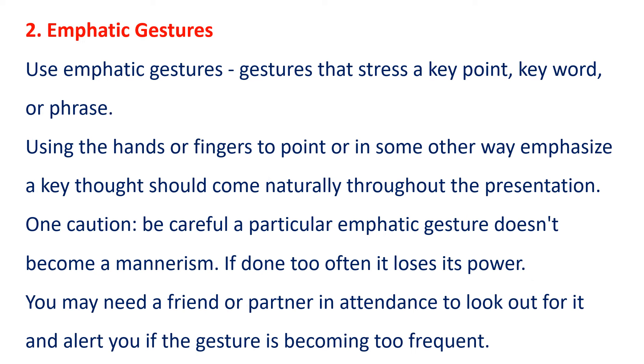2. Emphatic Gestures. Use emphatic gestures — gestures that stress a key point, key word, or phrase. Using the hands or fingers to point or in some other way emphasize a key thought should come naturally throughout the presentation. One caution: be careful a particular emphatic gesture doesn't become a mannerism. If done too often, it loses its power.